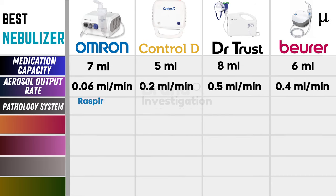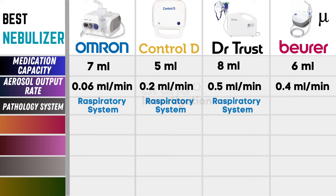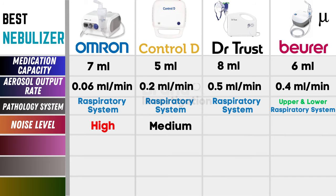Now let's talk about the pathology system. For Omron, Control-D, and Dr. Trust, we have the respiratory system. And for Buehrer, we have the upper and lower respiratory system. Now let's talk about the noise level. For Omron, it's high. For Control-D, it's medium. And for Dr. Trust and Buehrer, it's low.